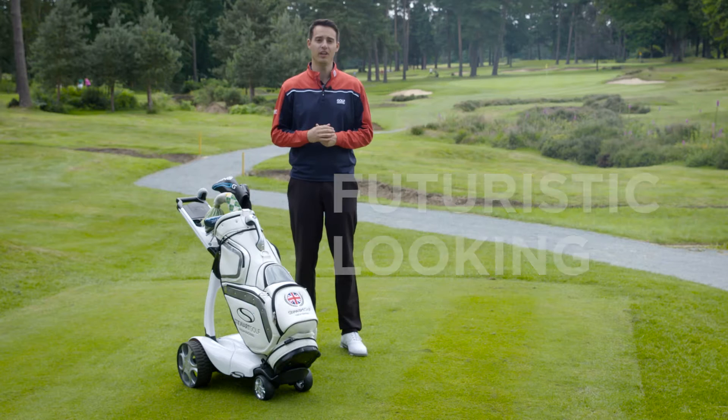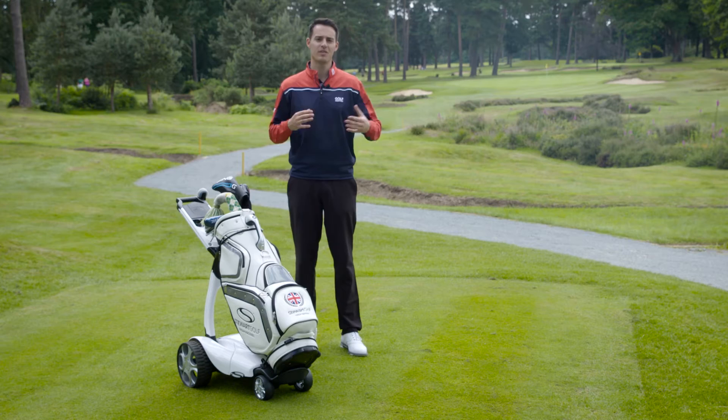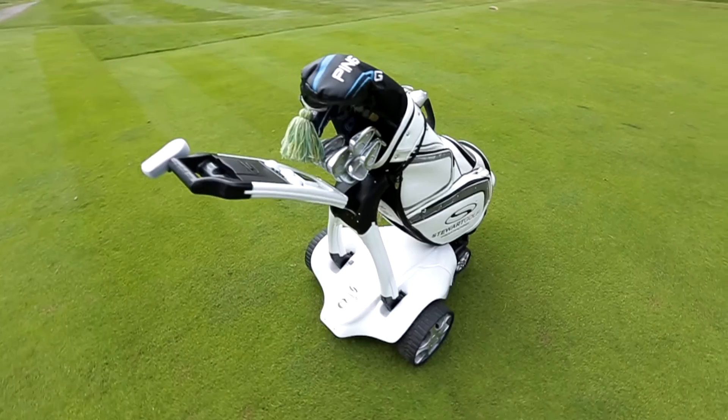Stuart Golf are known for their almost futuristic looking remote control trolleys, but the X9 Follow, as the name suggests, takes it one step further — it's a trolley that essentially follows you around the golf course.